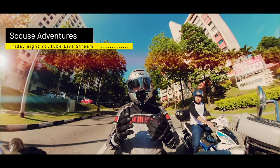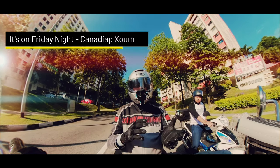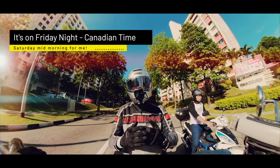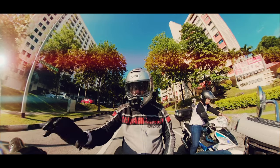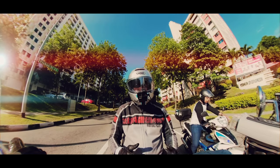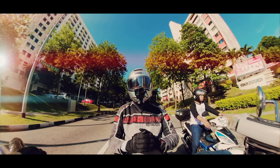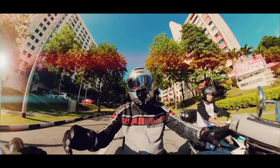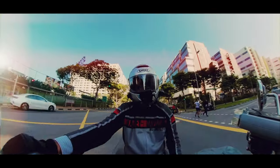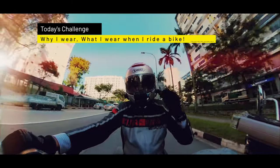Unfortunately, because of the timing, it's somewhere in the late morning to the afternoon. Almost towards the end of that particular session, it was suggested that we come up with a topic that the three of us would actually make a video about. And the topic was: why I wear what I wear when I ride.